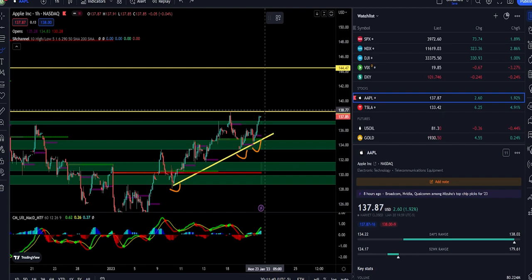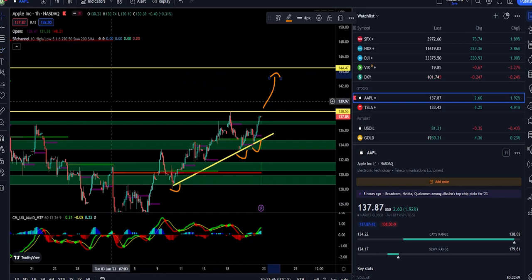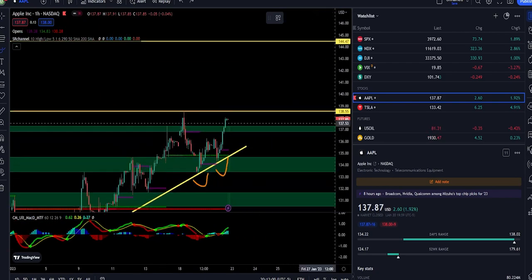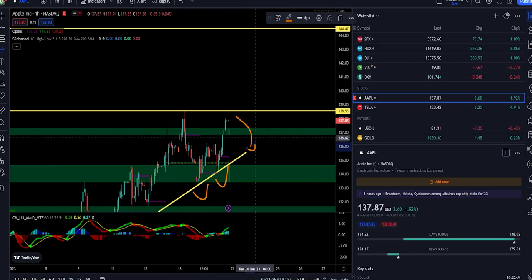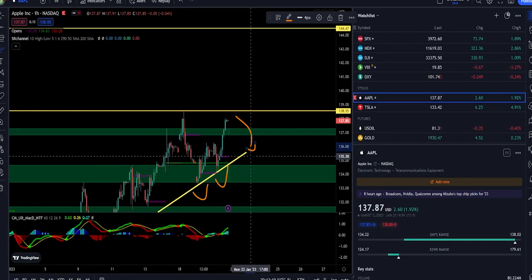If we are able to break above 138.55, watch for a continuation to 144.47. I got this number 144.47 by looking at previous support and resistance on Apple. If we are unable to break above 138.55 and the double top does play out, watch for a retest of this uptrend. And if we are unable to hold this uptrend, watch for support at 134.73.